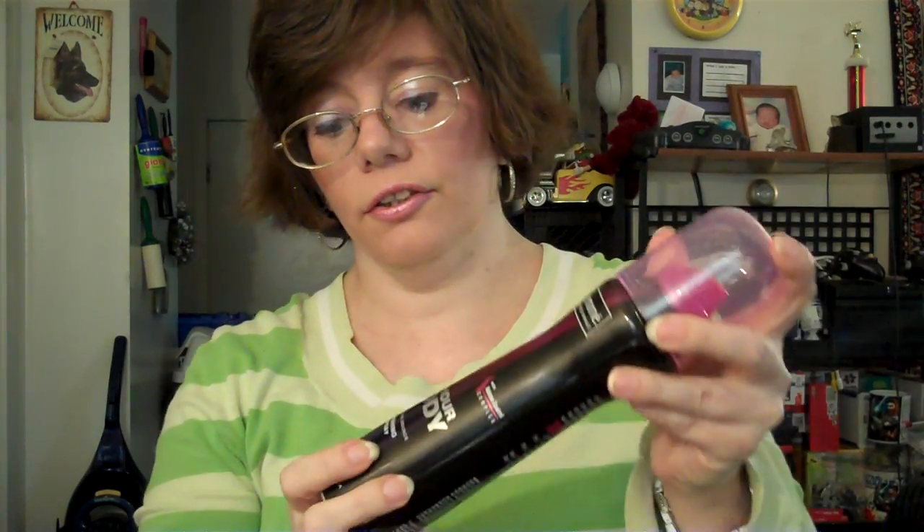The other hair product I like is the Tresemmé 24-Hour Body Finishing Spray. I wanted to try something different instead of always using my Aussie hairspray. It does hold for 24 hours and doesn't make your hair crunchy. I love the big pink cap — you just yank it off — and the pink nozzle sprays really easily. I like how the bottle is purplish and pink, and I'll continue buying it.